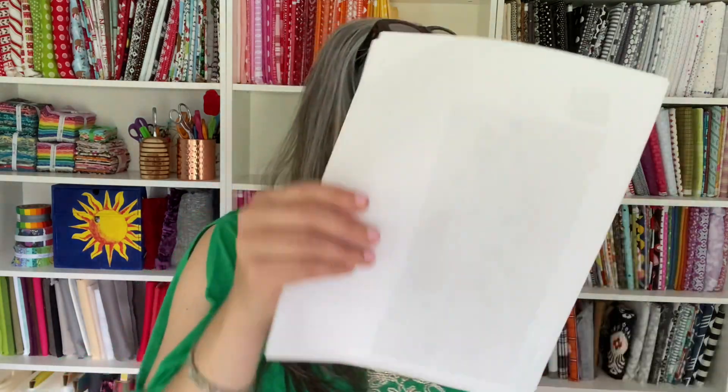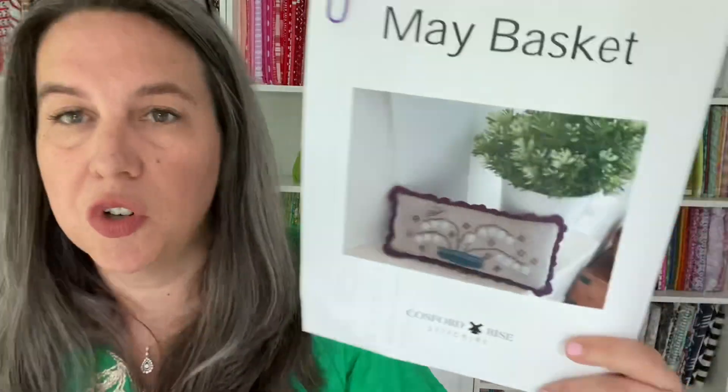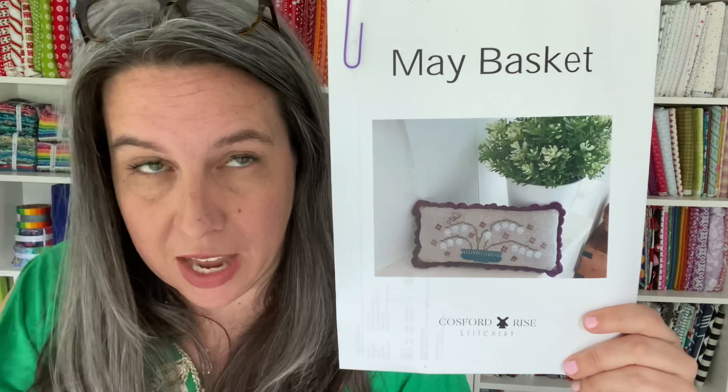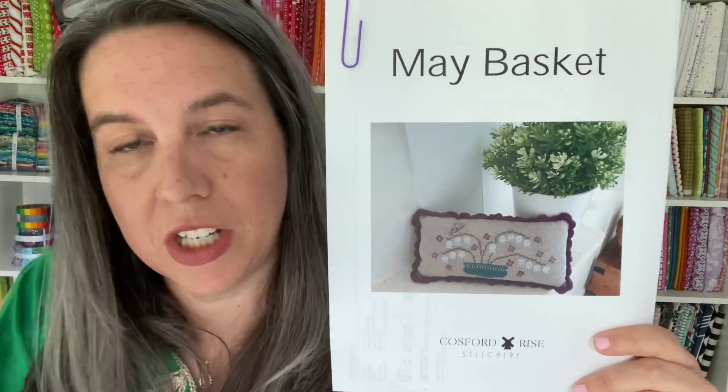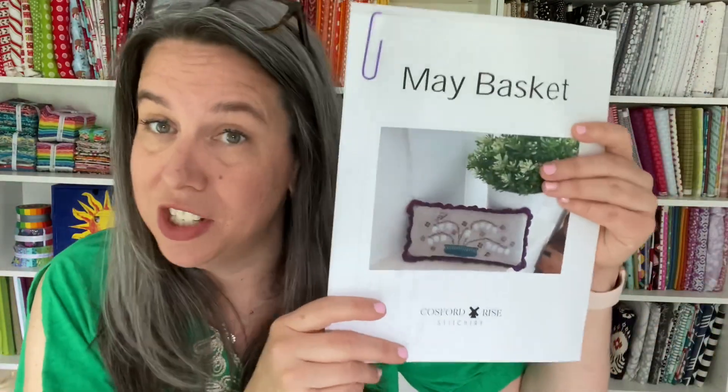The table's not set up yet, so I've got this stuff propped up on a stool right here next to me. The first one, most of these I can show you if they've got a cover photo. So this was May Basket — this is Cosford Rise Stitchery. She's subsequently released her June basket, which is adorable. It's got an area for a flag; she's in the UK so of course it has a UK flag, but she has other flag options too. Super cute basket — she's an Etsy designer. I'll link all these designers down below.